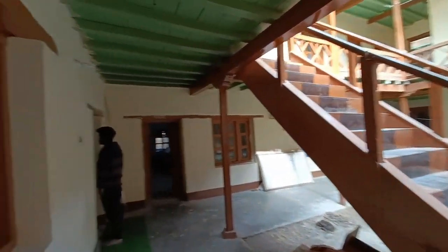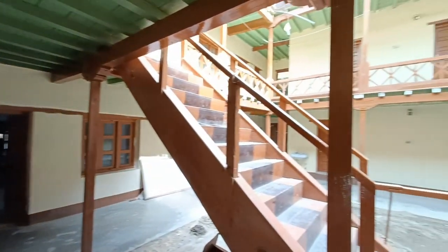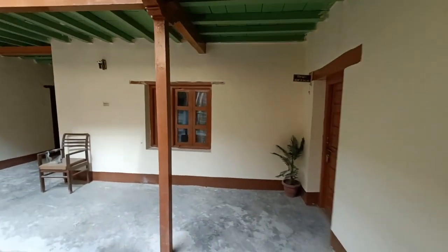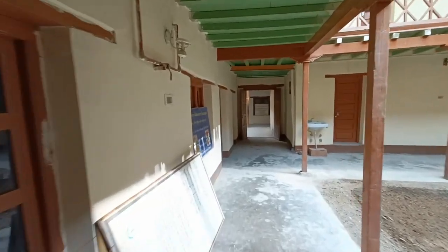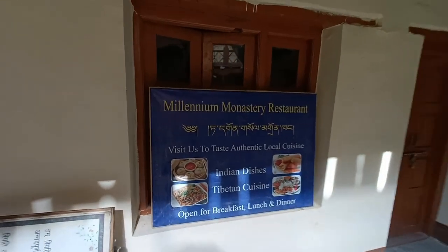That's the kitchen area. This is the office, which at the moment is closed. They do have a restaurant over here, so that is good.